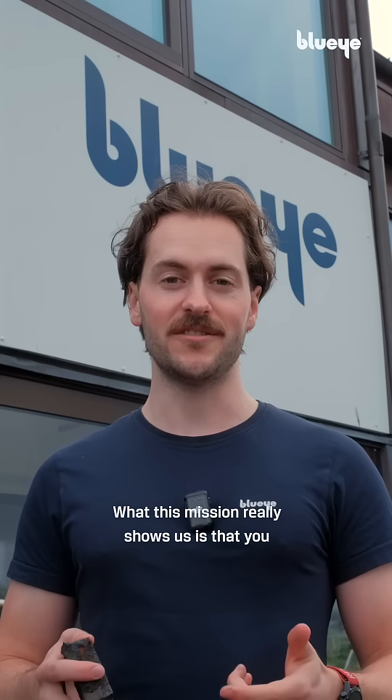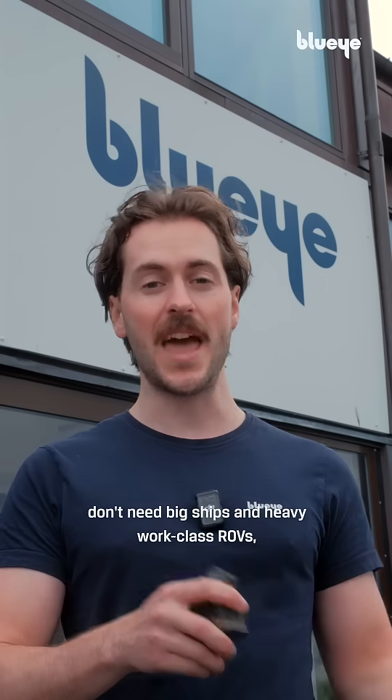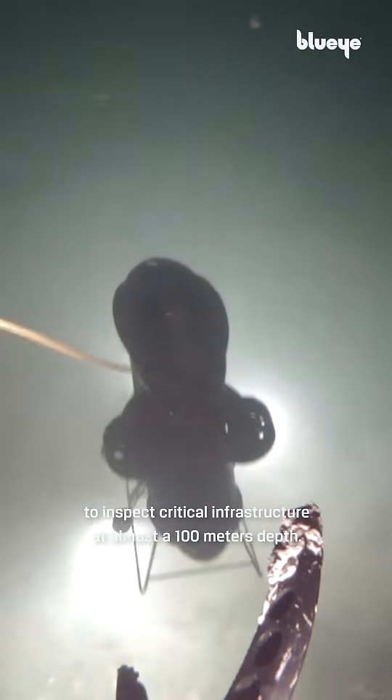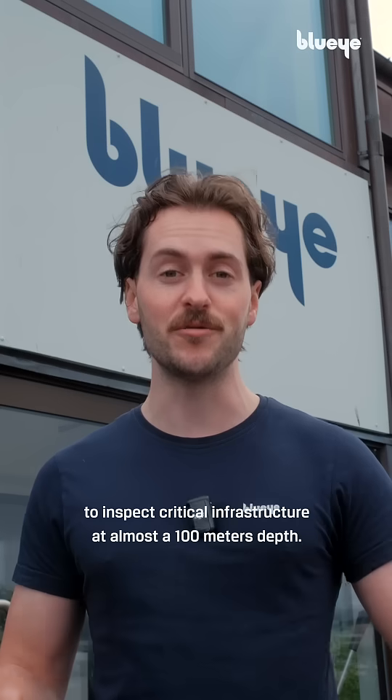What this mission really shows us is that you don't need big ships and heavy work-class ROVs. You only need a couple of people and a compact ROV to inspect critical infrastructure at almost 100 meters depth.